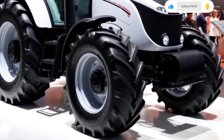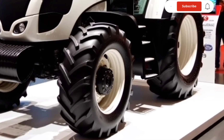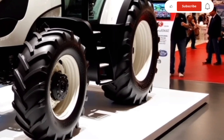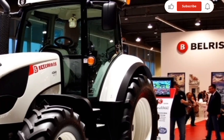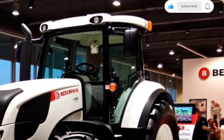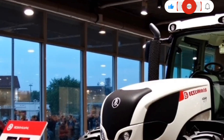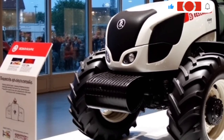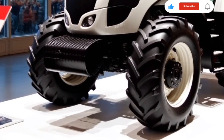The Belarus 1523 is powered by a 2.0-liter diesel engine that delivers about 75 horsepower. This engine is not just about raw power — it's designed for efficiency and long-term reliability. Whether you're plowing, tilling, or hauling, this tractor can handle it all with ease, featuring a water-cooled system to maintain optimal performance.